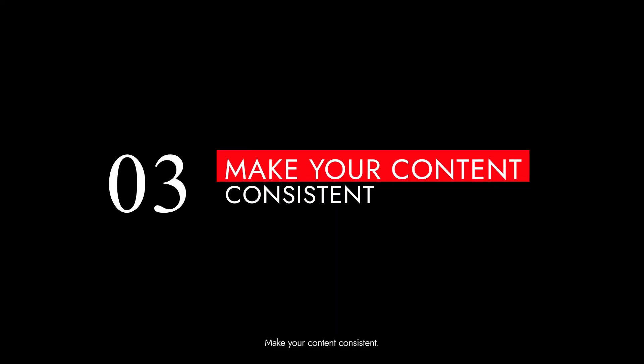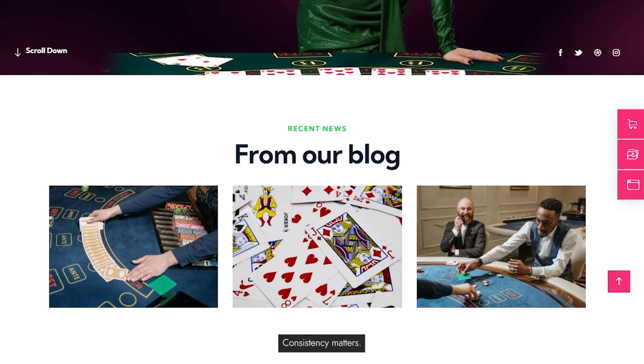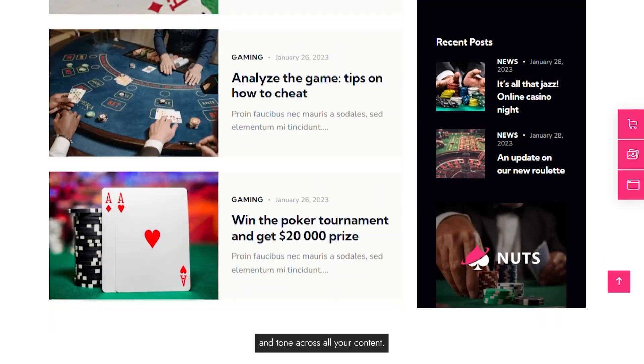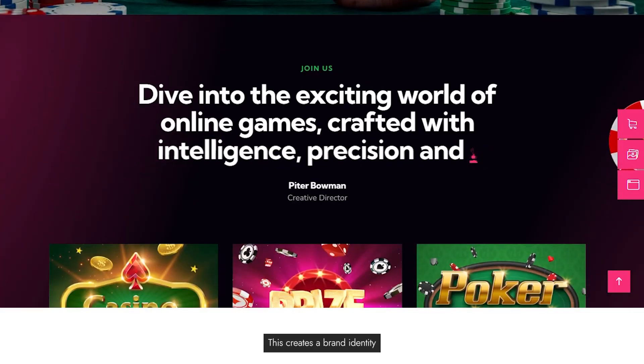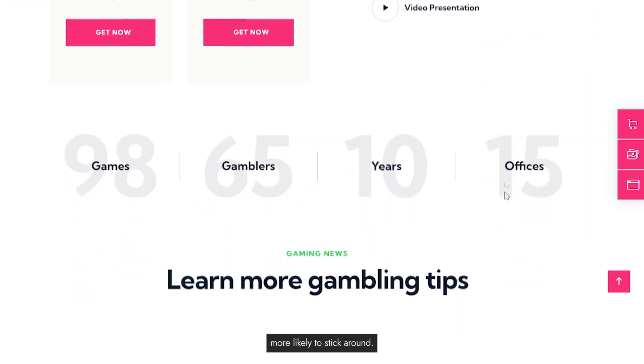Tip 3: Make your content consistent. Consistency matters. Maintain a uniform style and tone across all your content. This creates a brand identity and enhances user experience, making them more likely to stick around.